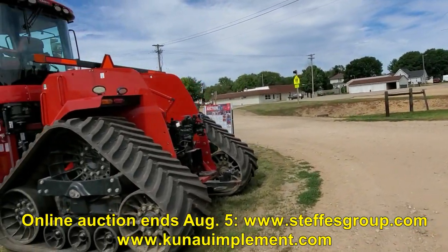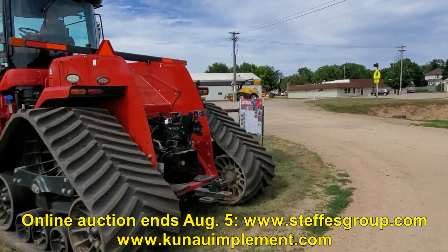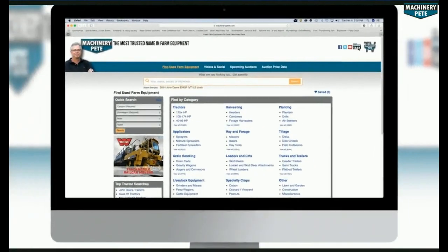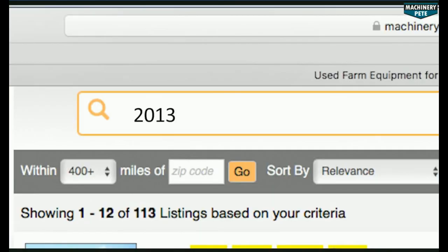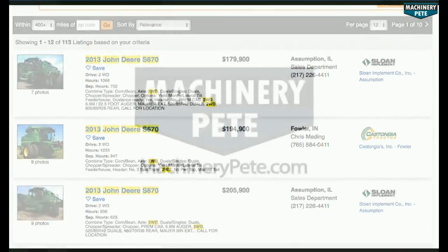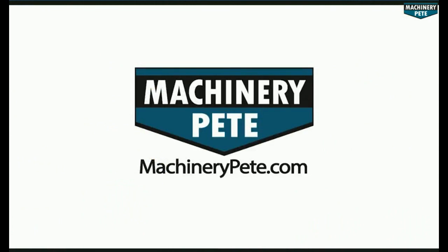This is Todd Kunau inviting you to our inventory reduction auction — closes August 5th. Hope to see you. Your next piece of equipment is on MachineryPete.com — search equipment from dealerships across the country to find what you're looking for, only on MachineryPete.com.